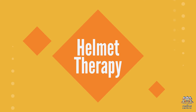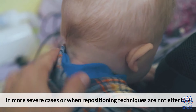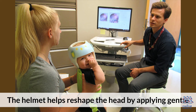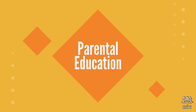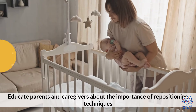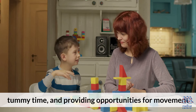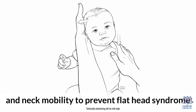Third, helmet therapy: in more severe cases, or when repositioning techniques are not effective, a custom-fitted cranial helmet may be prescribed. The helmet helps reshape the head by applying gentle, constant pressure on the protruding areas while allowing for growth and development in other regions. Fourth, parental education: educate parents and caregivers about the importance of repositioning techniques, tummy time, and providing opportunities for movement and neck mobility to prevent flathead syndrome.